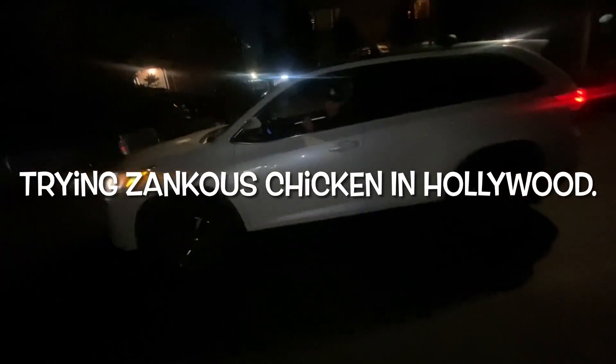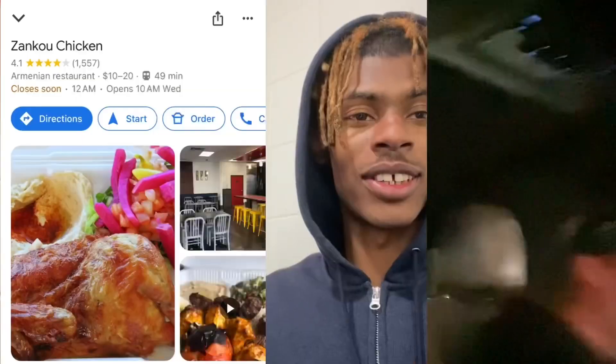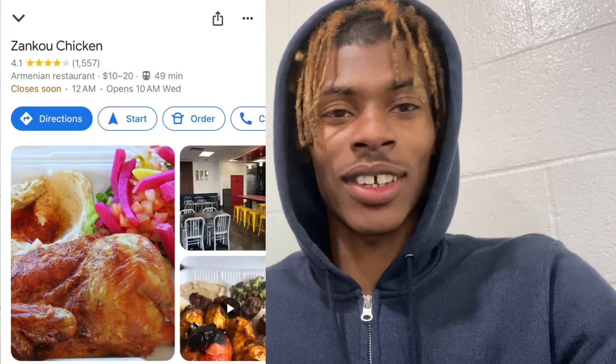Just pullin' out. We on our way to Zanku Chicken. So we out here in L.A. at Zanku Chicken.